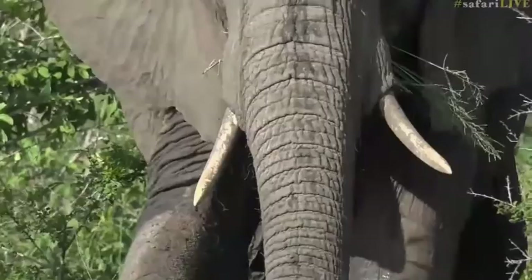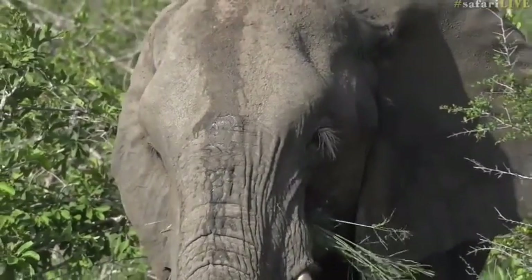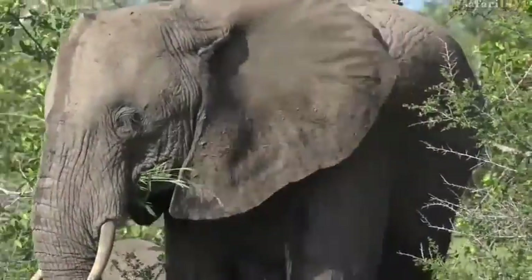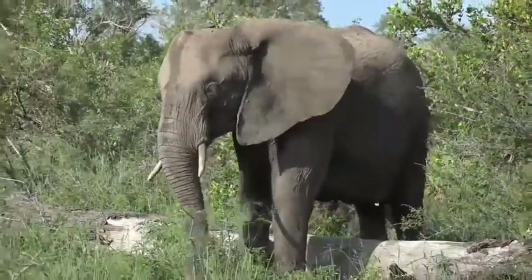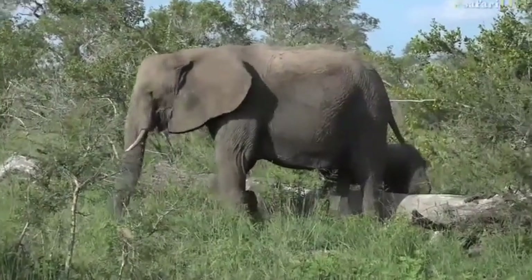An elephant, despite the fact that it's absolutely massive, can basically travel anywhere on its four legs that you can go on to. And what I mean by that is, unless you had to climb somewhere, an elephant gets there as well. Look at the baby getting over the log.